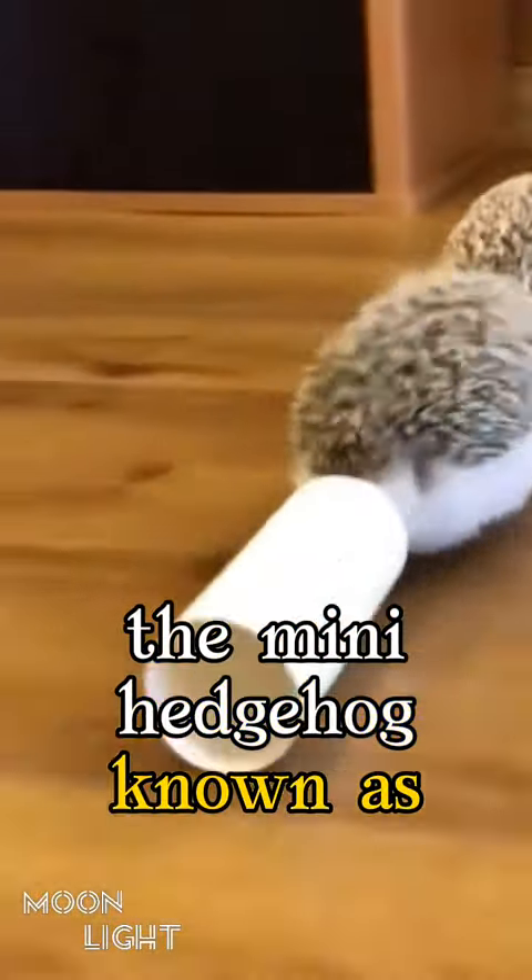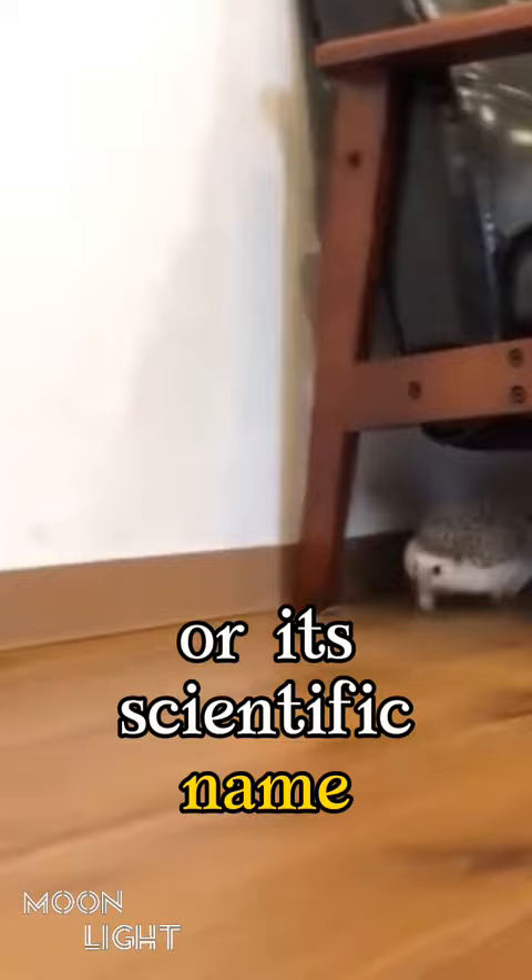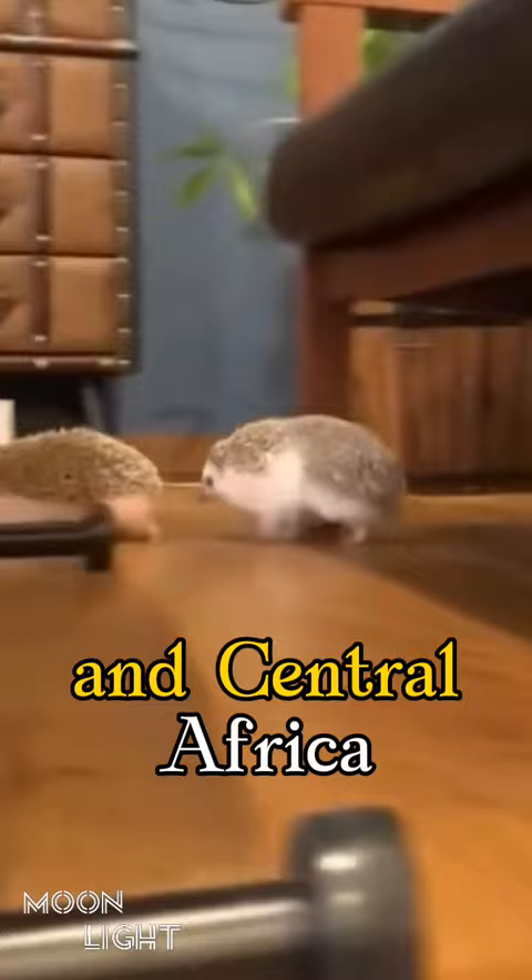The mini hedgehog, known as the African pygmy hedgehog, or its scientific name, Atelerix albaventris, is a mammal commonly found living in East Africa and Central Africa.